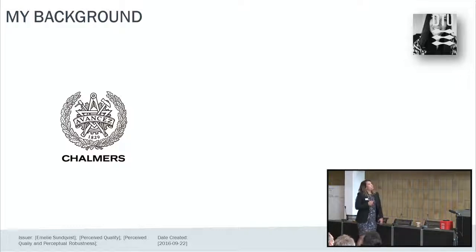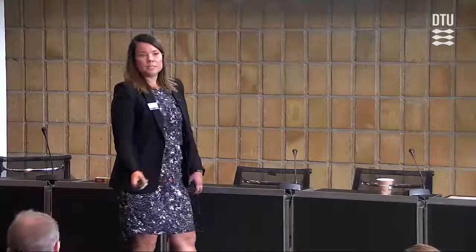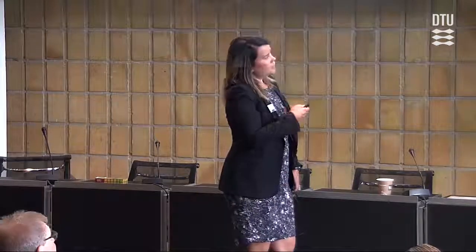That experience led me into Volvo Cars, where I worked some years as an analysis engineer for perceived quality — mainly interior, but also as attribute leader for the complete vehicle. After four years at the perceived quality team, I joined CEVT. They were starting up a perceived quality team there and needed someone to lead the team and develop the work methods. That's my current location.